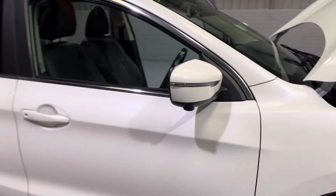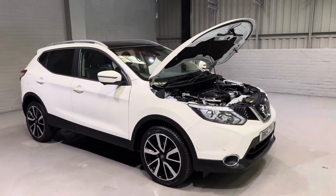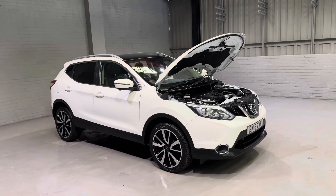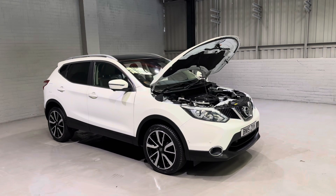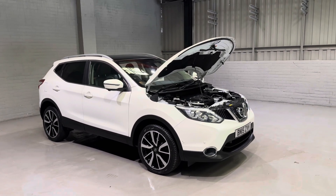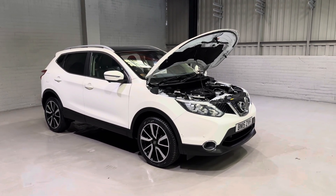With this car's very nice service history, very low mileage, and us having just serviced it, what more could you need? We are going to give you our three-month parts and labour warranty as standard with this one. We also have great finance options, delivery options, and extended warranties available, so please do get in contact and one of our team will be more than happy to help.